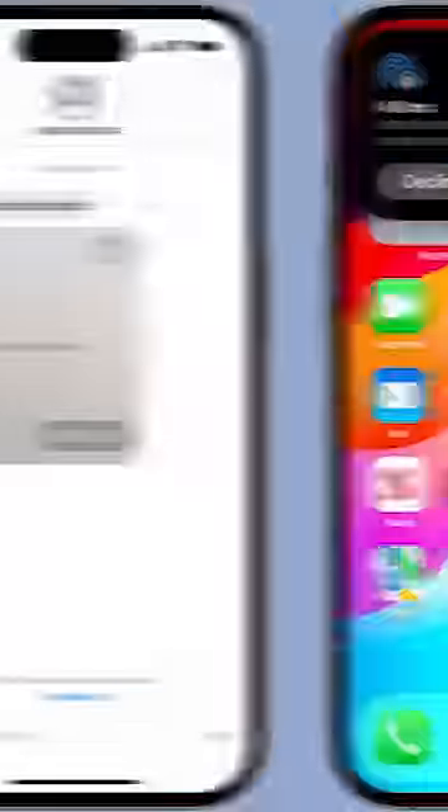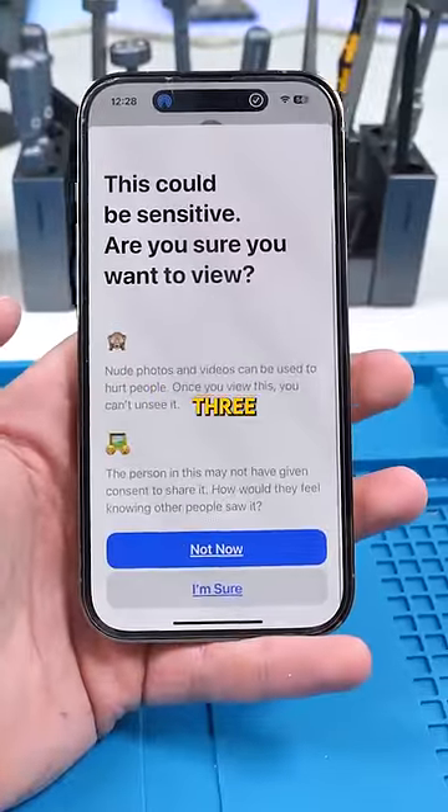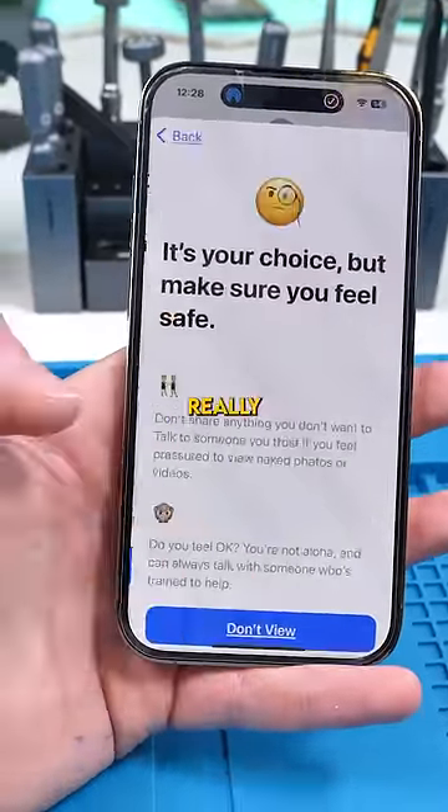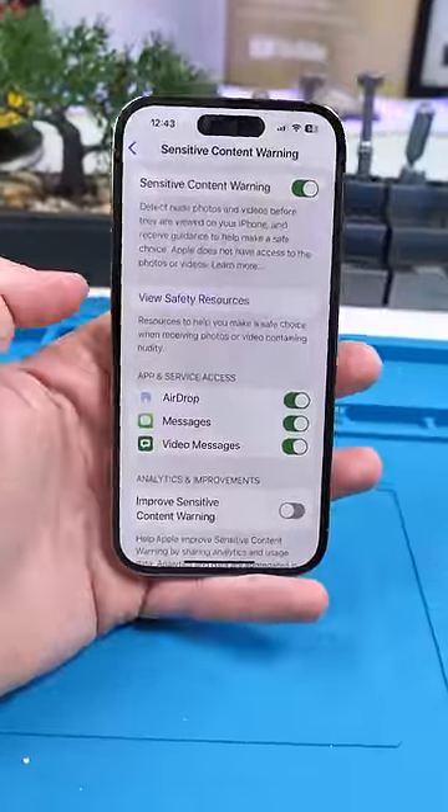If you were to receive one of those images, this is how it would show up. It'll literally prompt you three times to make sure that you really want to see the image. This works for things like AirDrop, messages, and video messages.